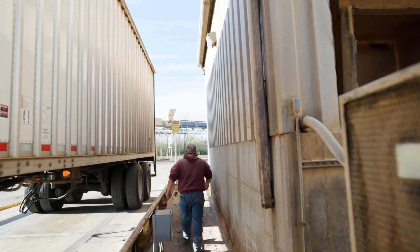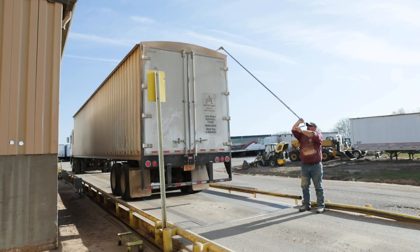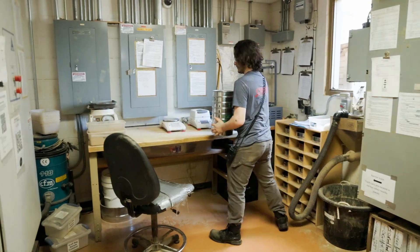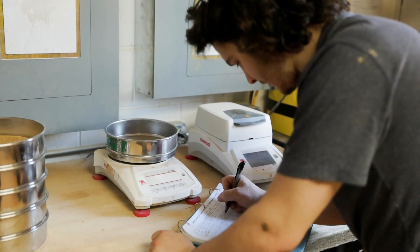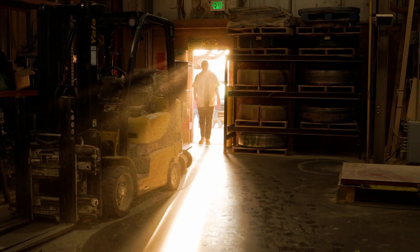We have a 24/6 operation, and we typically have a head count between 35 to 40 total, including management, truck drivers, and people here at the facility. We have a very efficient team that gets a lot of tons through the plant, whether it's in a bag or on a truck, very consistently.